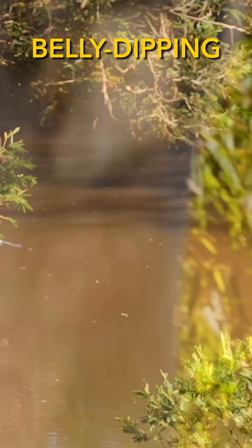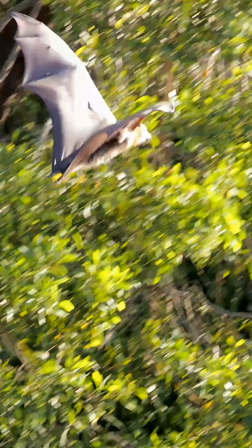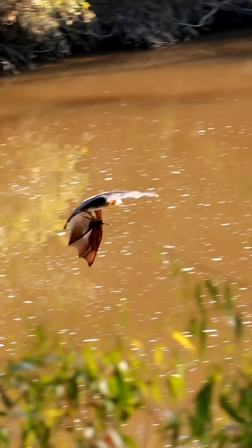Belly dipping is a specialized survival maneuver used by grey-headed flying foxes for drinking and cooling down. Because they cannot land on the ground to drink, as they struggle to take off from flat surfaces, they have adapted this highly specialized aerial technique.